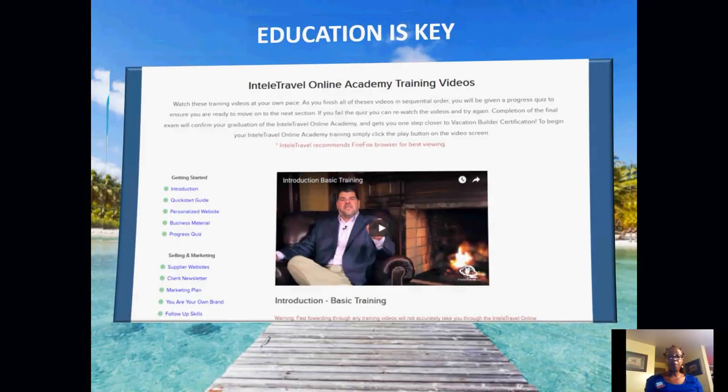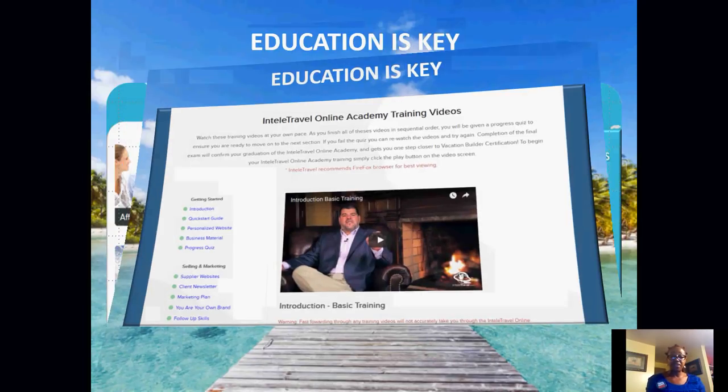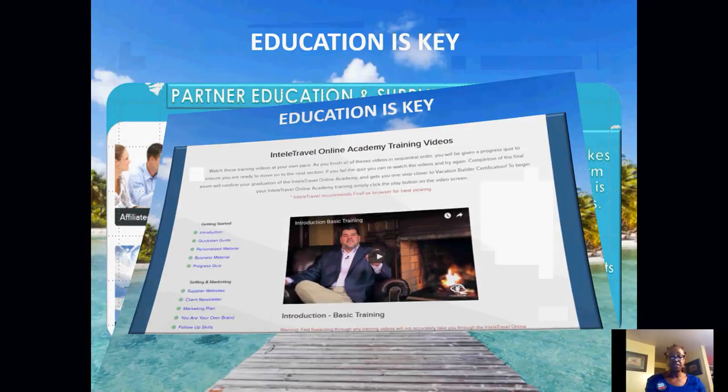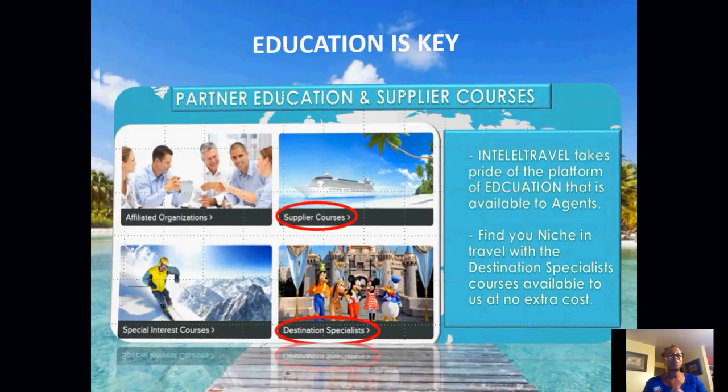There are also partner education and supplier courses, affiliated organization courses, special interest courses, and destination specialist courses that you can complete. IntelliTravel takes pride in the platform of education available to all agents, so you can find your niche in travel. You can do a destination specialist course — there are no extra costs. Dive right in, educate yourself, become informed so that you can educate your clients as well.